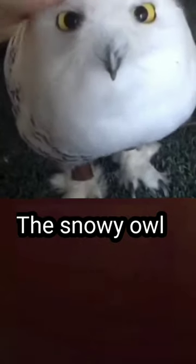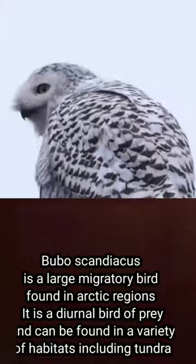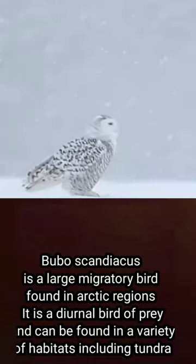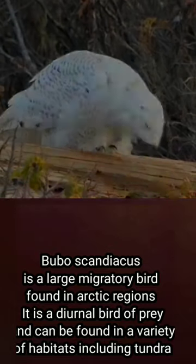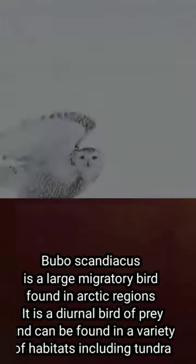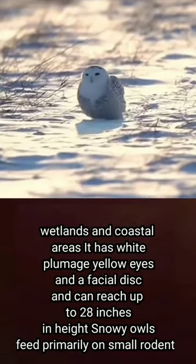The Snowy Owl, Bubo scandiacus, is a large migratory bird found in the Arctic regions. It is a diurnal bird of prey and can be found in a variety of habitats, including tundra, wetlands, and coastal areas.